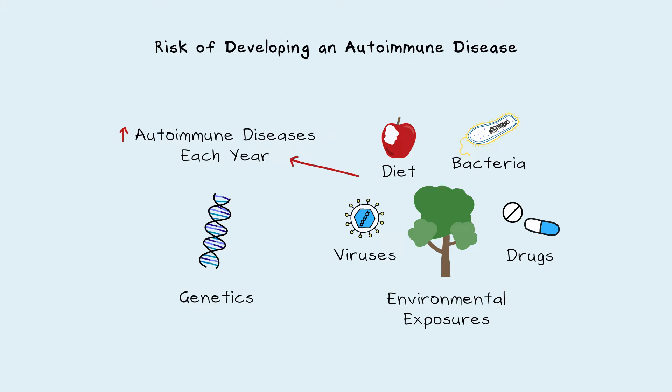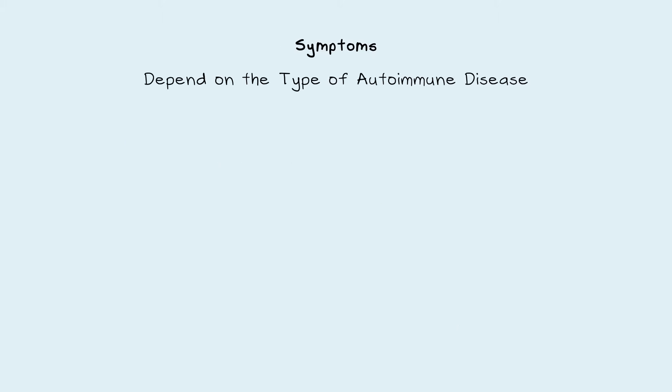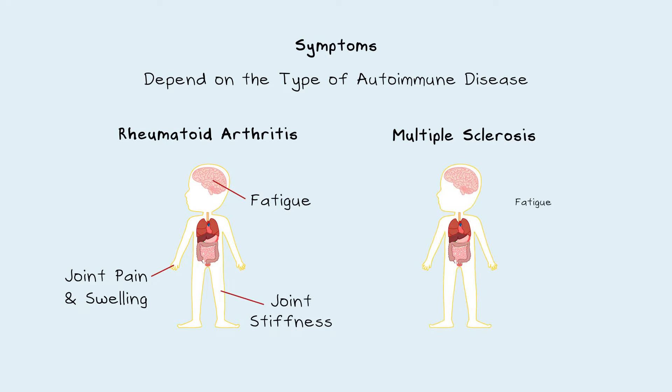Currently, autoimmune diseases affect 5–10% of people worldwide. Symptoms experienced will depend on the type of autoimmune disease. For example, in rheumatoid arthritis, there is fatigue, joint stiffness, pain, and swelling. In multiple sclerosis, there is fatigue, vision loss, and loss of balance.